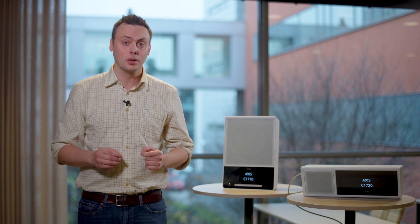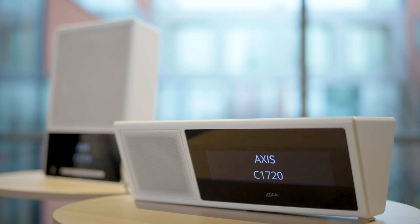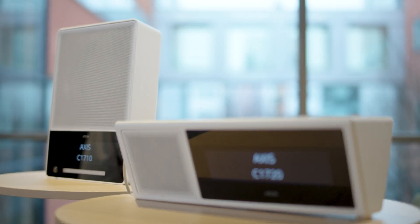Designed for the modern connected world, these products are fully configurable, intelligent communication devices with great build quality. We are very excited to both hear and see where you take them.